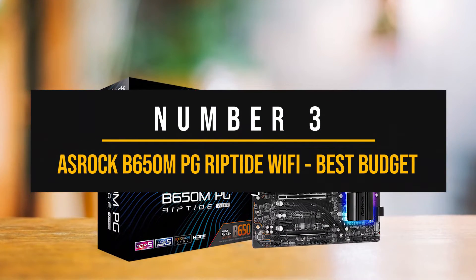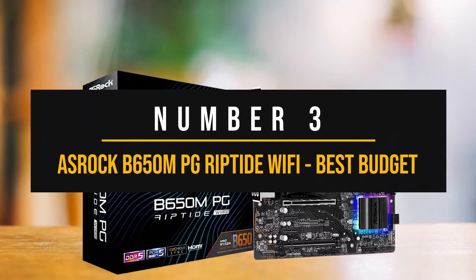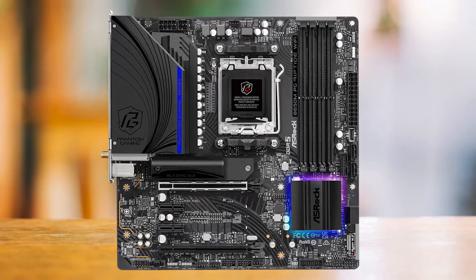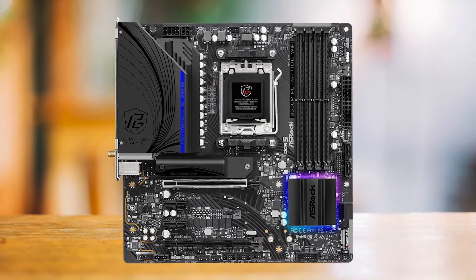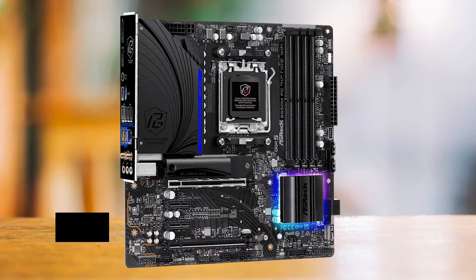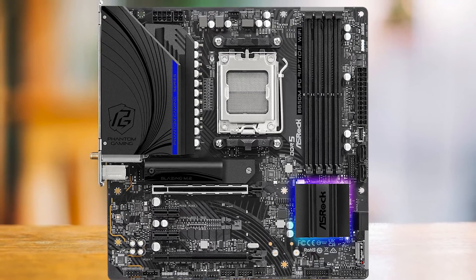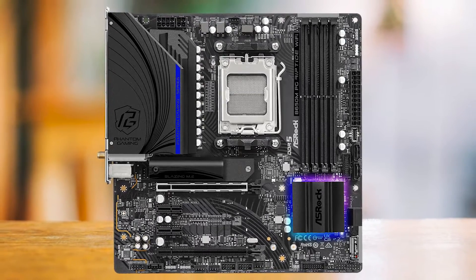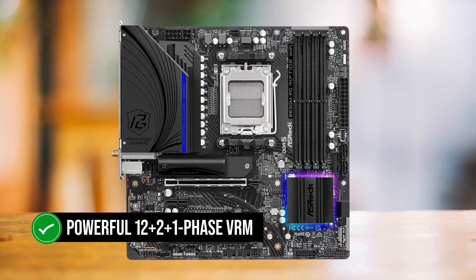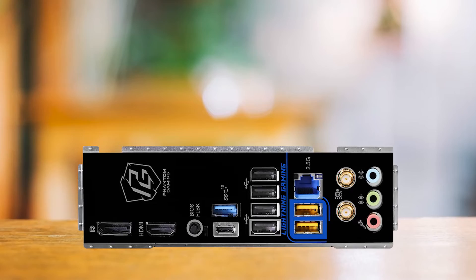Number 3: ASRock B650M PG Riptide — Best Budget Motherboard for Ryzen 5 7600. The standard for AMD's 7000 series motherboards is high, and ASRock is not taking any chances. Time and time again, they have released excellent motherboards for the AM5 socket, and the ASRock PG Riptide is no exception, especially given the features they offer at a really affordable price. The motherboard is packed with a powerful 12-plus-2-plus-1 phase VRM. This configuration can easily run the 7600 even if you do extreme overclocking.